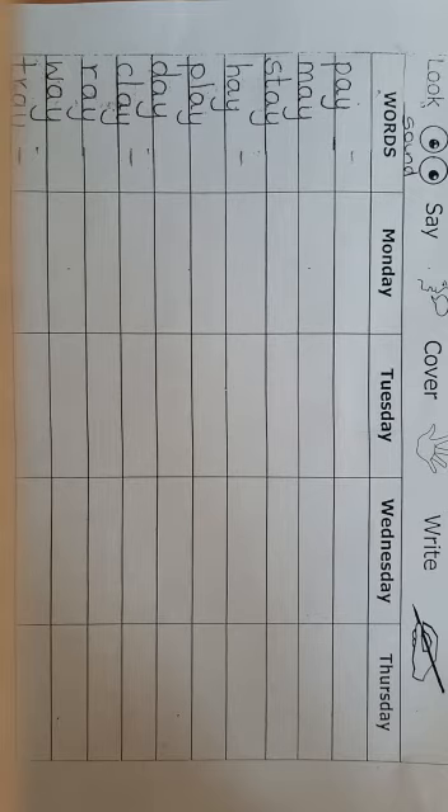The last word is t-r-a-y, tray. My food is on the tray. That's the last word.